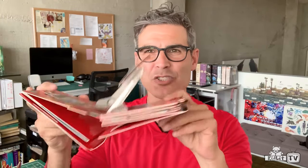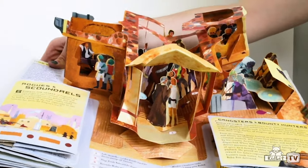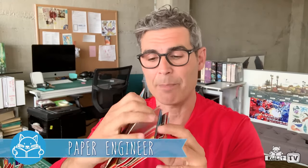Well, a pop-up book, Rocco, is a book that has extra mechanics in it made out of paper, and they make structures and sometimes they move and they help tell the story. Pop-up books can be very complicated and make characters move or rise up from the pages, and other times it can make whole scenes appear and then close between the pages of a book. To create a pop-up book, you have to be an engineer. They call me a paper engineer because I cut and fold paper and figure out how all this goes together into a book.